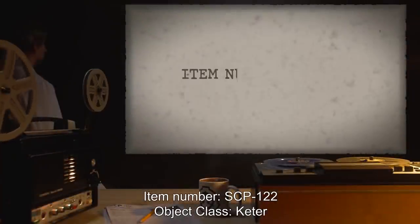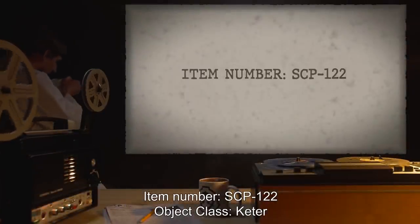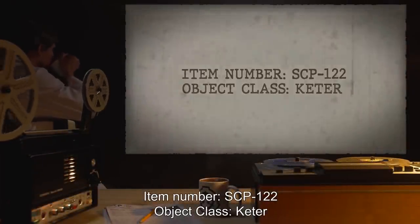Item Number SCP-122. Object Class: Keter.